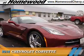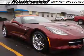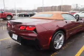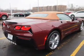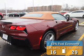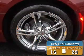Presenting the 2016 Chevrolet Corvette. It's powered by rear-wheel drive, a 6.2-liter, 8-cylinder engine, and an automatic transmission. Great fuel efficiency saves you money by requiring fewer trips to the gas station.